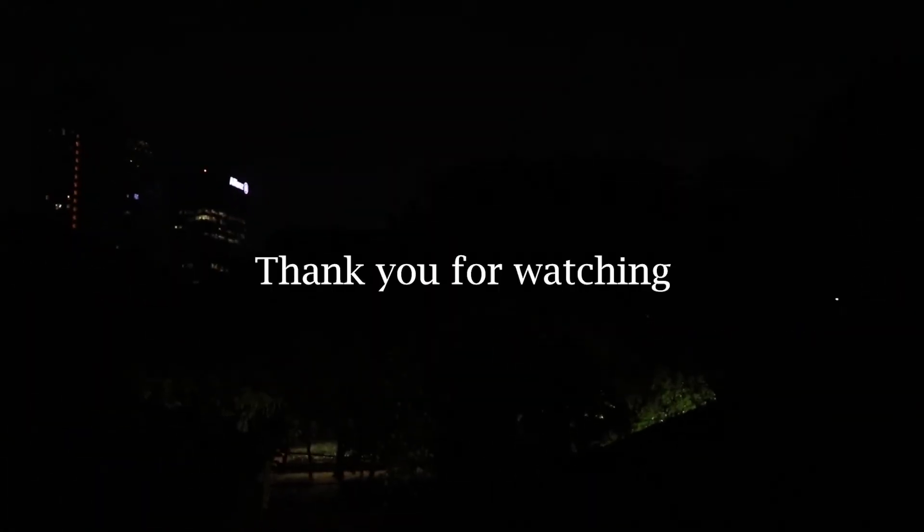Thank you. I hope you get what you wanted — I mean, I hope you enjoyed it. Thank you for watching.